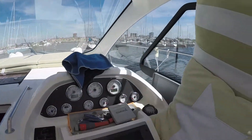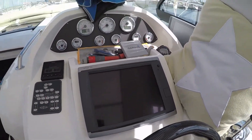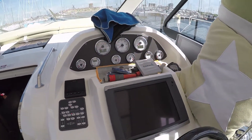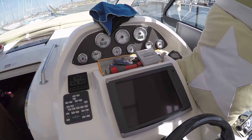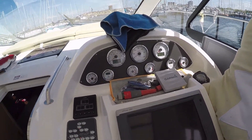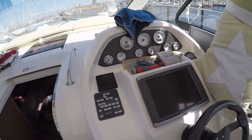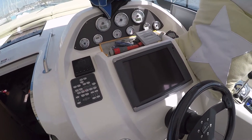I have that connected to my Garmin 7012, and then I bought the extra display, the GMI 20. I got the marina to install this for me because I didn't have the confidence to do it myself. So they did this, and they didn't manage to make it complete.